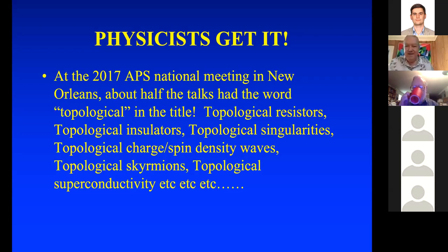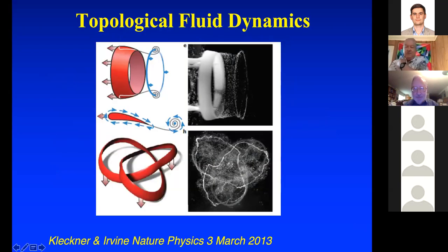Here's a beautiful experiment from Irvine's lab at the University of Chicago.